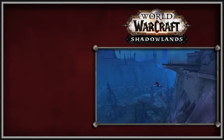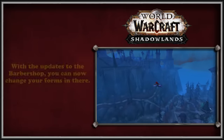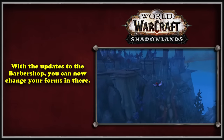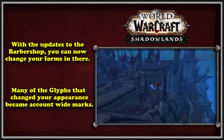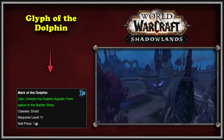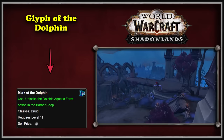WoW's next expansion, Shadowlands, saw many changes to how Druid customization options worked. The biggest of these were several updates to the Barbershop. Added in the pre-patch for the expansion, players could now customize their Druid forms while in the Barbershop. Alongside this change, many glyphs were renamed to Marks, and these Marks now granted an account-wide unlock to various appearances in the Barbershop. For example, the Glyph of the Dolphin from BFA became Mark of the Dolphin. However, not all glyphs were changed to Marks, so there can still be some confusion and overlap.